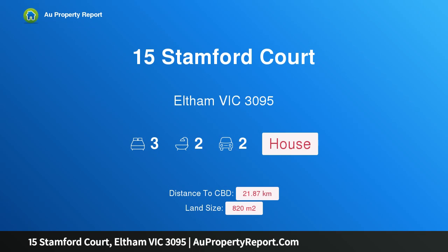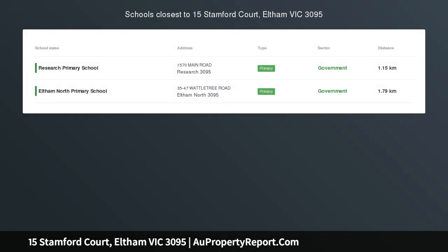Hi, I am glad to introduce Property 15 Stamford Court, Eltham Victoria 3095 — an air of tranquillity.